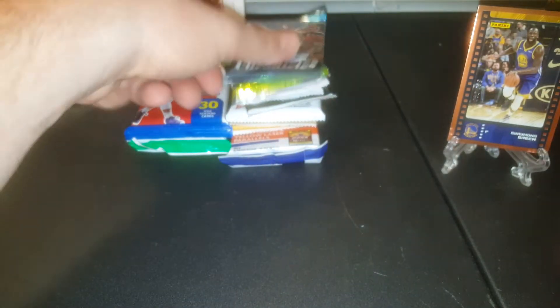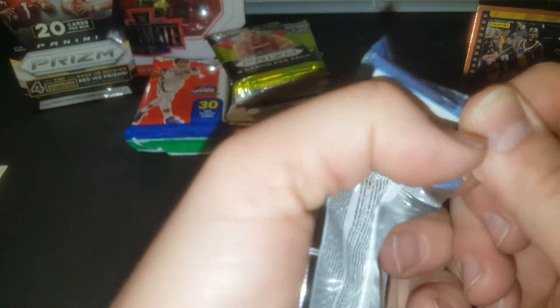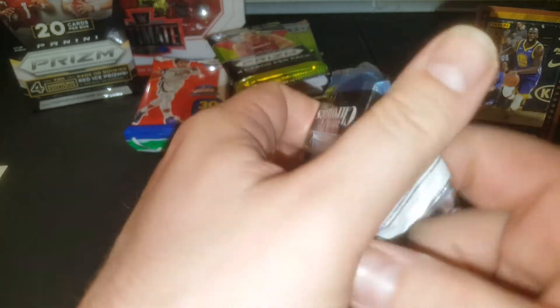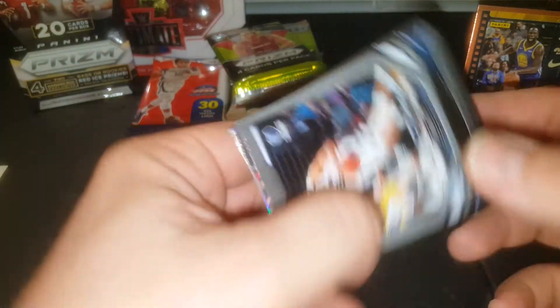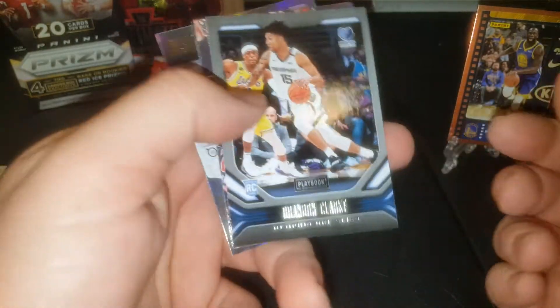If you guys like these random pack break videos, let me know in the comments below. I appreciate it. If you haven't subscribed, I hope that you will. I do recent pickup videos — lately I've been doing them and people seem to like them. I do recent pickups with cards and then other things that I like to collect.